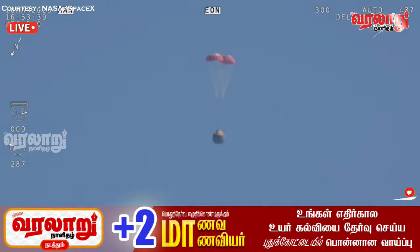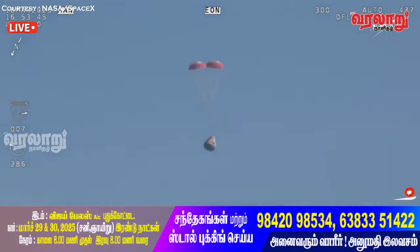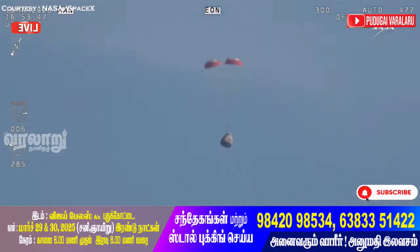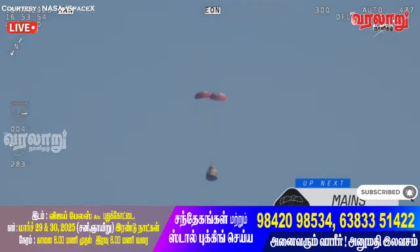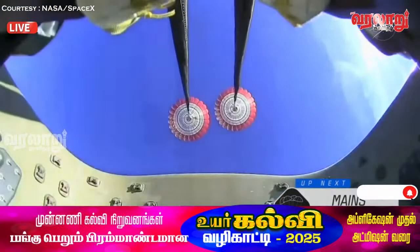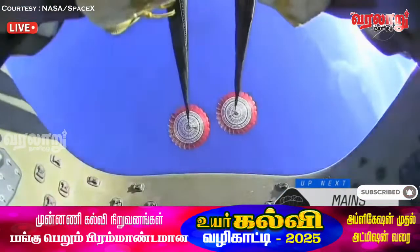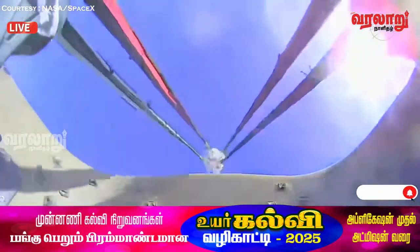Next up, we'll stand by for the main parachute deployment. The mains are quite a bit larger — you'll be able to notice the difference on your screen once they deploy. They continue to ensure Dragon slows down even further. Freedom will be traveling just 16 miles per hour when it splashes down off the coast of Tallahassee, Florida at 2:57 PM Pacific.